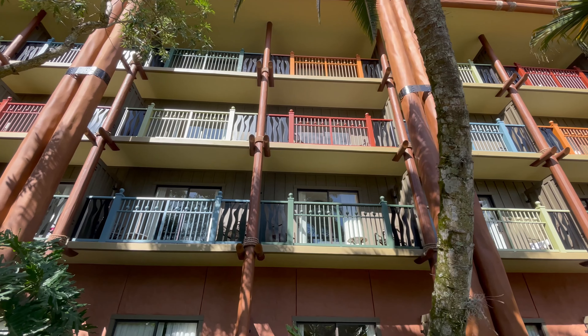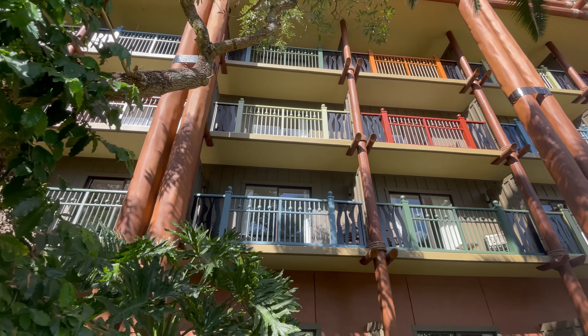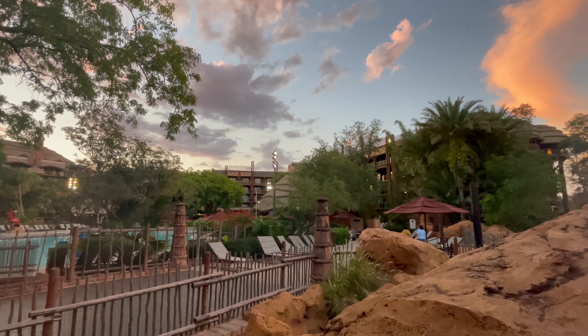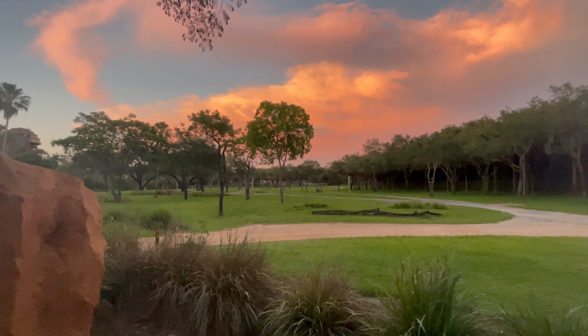If you found this video helpful, be sure to hit the thumbs up button. And if you missed our first resort, you can catch up right here. Planning a Disney trip? Check out the video description below. We have listed our favorite videos, travel must-haves, and much more info to help you plan your stay. Thanks for watching, and we hope you have a magical resort stay.